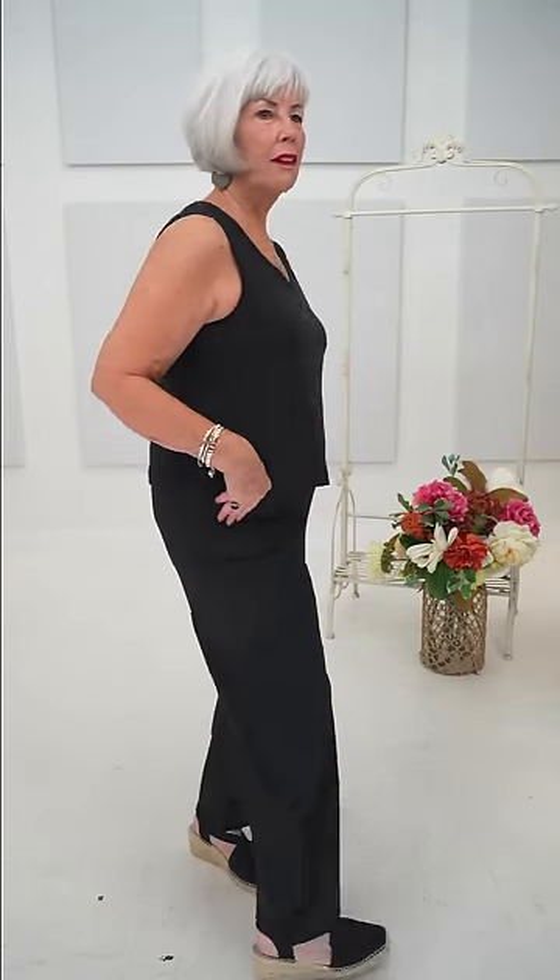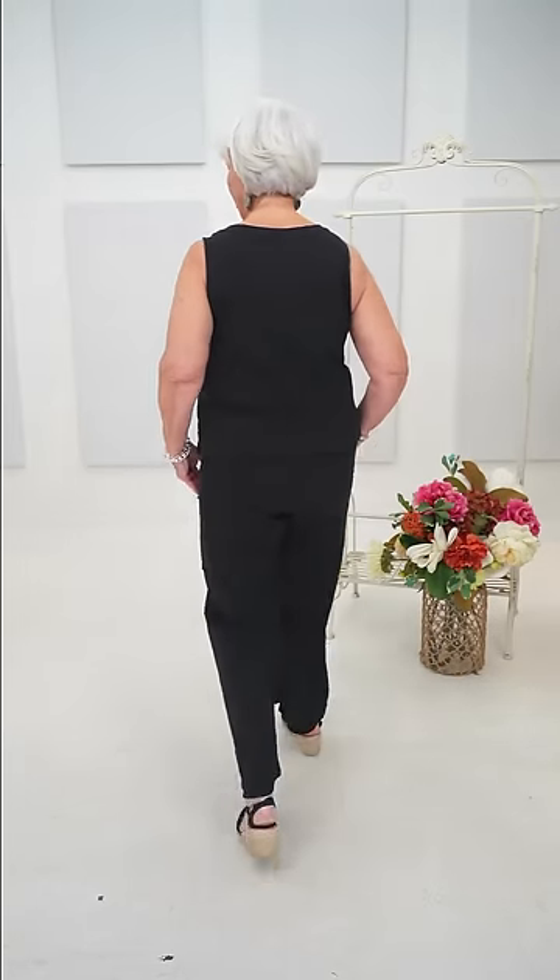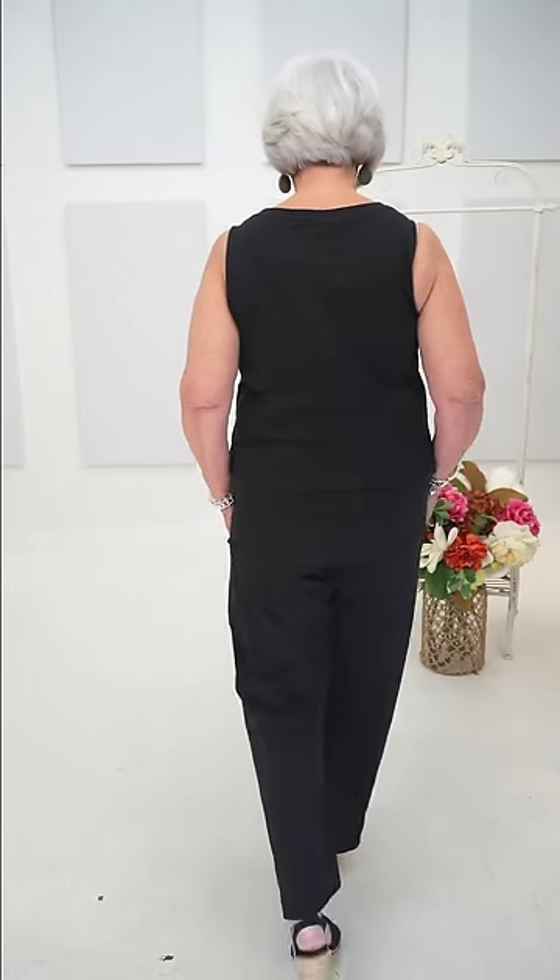Same pant, same little crop top in size medium. These pants are so comfortable — we've all been going crazy for them. They fall nice, they're great for travel, and they barely wrinkle. They're 100% cotton. At 5'6", the pant sits at the ankle and there's room to pull them up. The product names are the Escape Pocket Flood Pant and the Escape V-neck Tank.